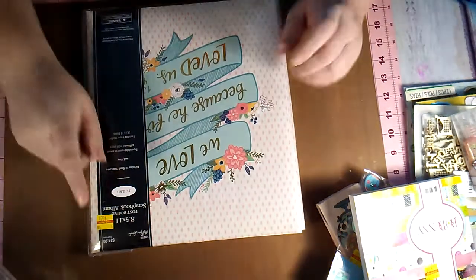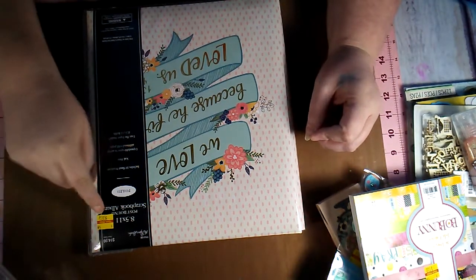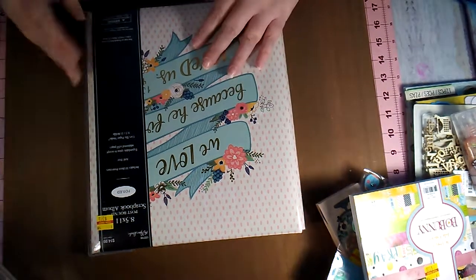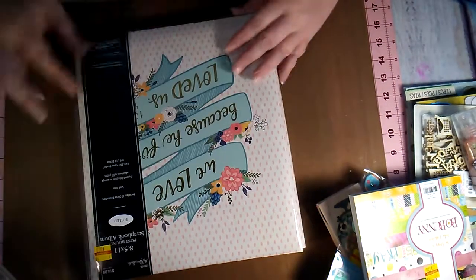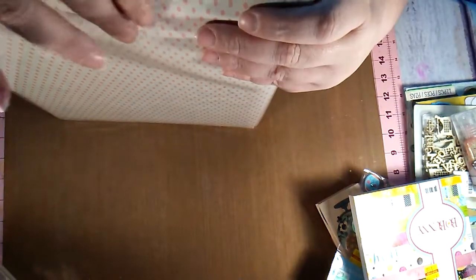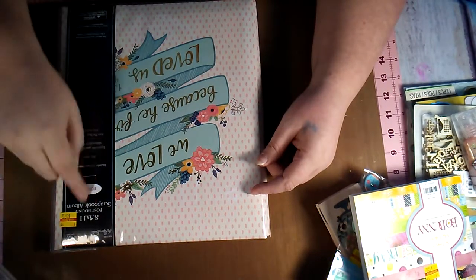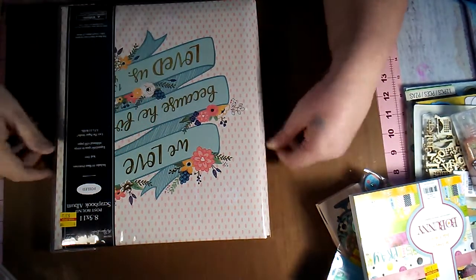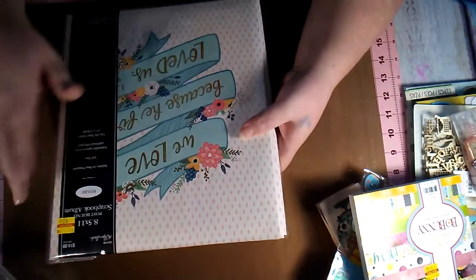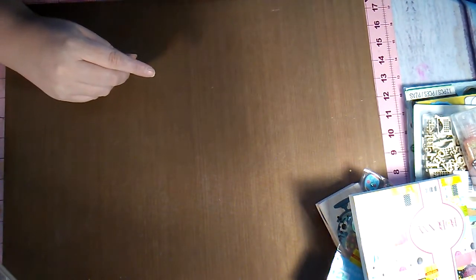Then I got an 8.5x11 post-bound scrapbook album and it was only $3.75. I haven't scrapbooked 8.5x11 yet but I plan to, so I'll already have an album ready whenever I start. I will have to get some refill pages because it only includes 10.